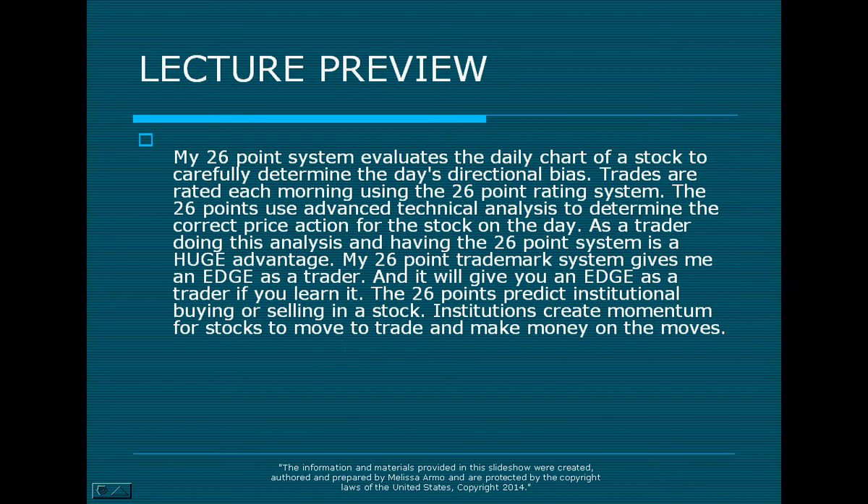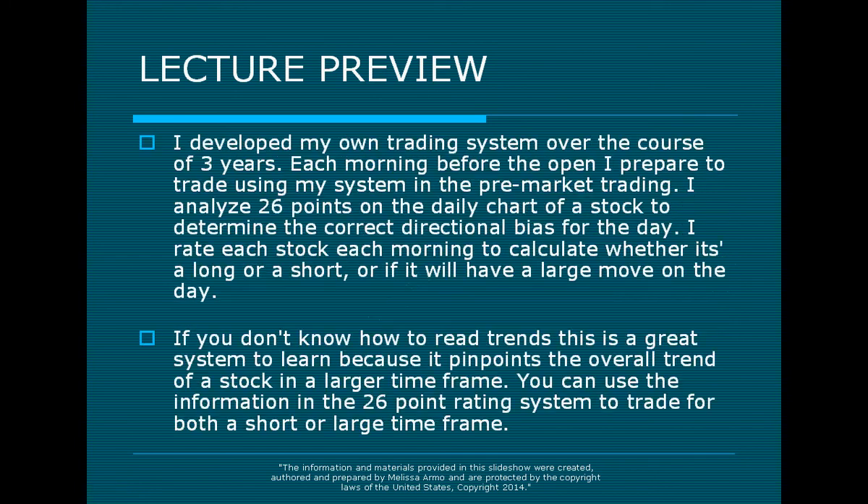My 26-point trademark system gives me an edge in the market as I'm trading. And it will give you an edge as a trader if you learn it. If you've been trading for a long time, you have to know that you need an edge in order to make money in the market. You've got to have something better than the next guy. The 26-points predict institutional buying or selling in a stock, and institutions create momentum for stocks to move and make money on the moves.